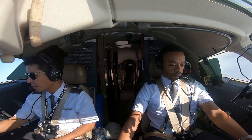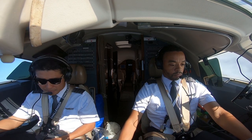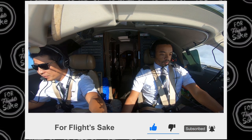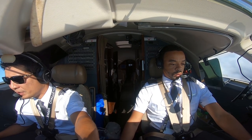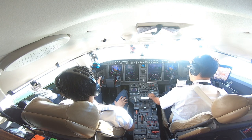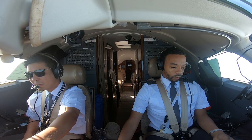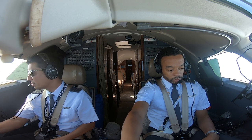Silver speed 300, contact SoCal departure. Good morning, departure super speed 300. Climbing 4,000. SoCal departure, radar contact, climb and maintain 5,000. Expect vectors to join Victor 459 in the vicinity of DAARK. Climbing 5,000, expect vectors. Turn left heading 340. 340 on the heading, set on heading mode. Climb and maintain 9,000. 9,000 set. Turn right heading 120, when able clear direct DAARK, join Victor 459, resume own navigation.